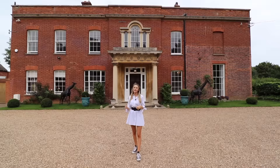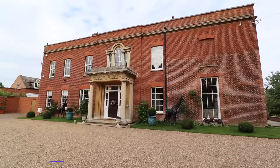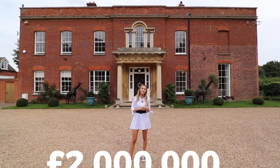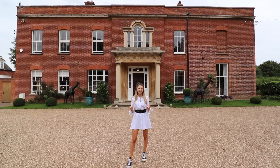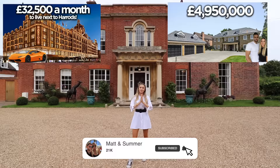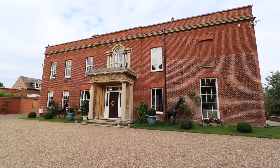Hey guys, welcome to our channel. Today we are showing you around this incredible five bedroom mansion located in Bedfordshire. This property is currently on the market with our friend Marie from Fine and Country Bedford and is priced at 2 million pounds. Matt and I are going to show you around today — Matt's behind the camera. We are property vloggers and we just do tours across the UK showing you inside some of the UK's craziest, coolest homes. Make sure to subscribe to our channel.